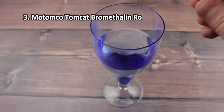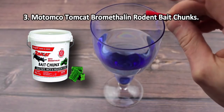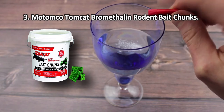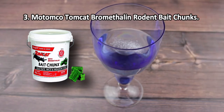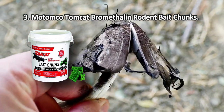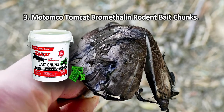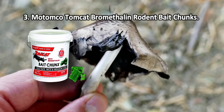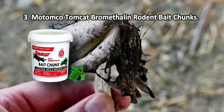At number three: the Tomcat Bromethalin Rodent Bait Chunks. With poison blocks incorporating multiple edges, the rodents will usually feel inclined to gnaw them away. Each block can kill up to 12 rodents. Aside from moisture, these poison chunks are also mold resistant, so you can use them outdoors as well as indoors.